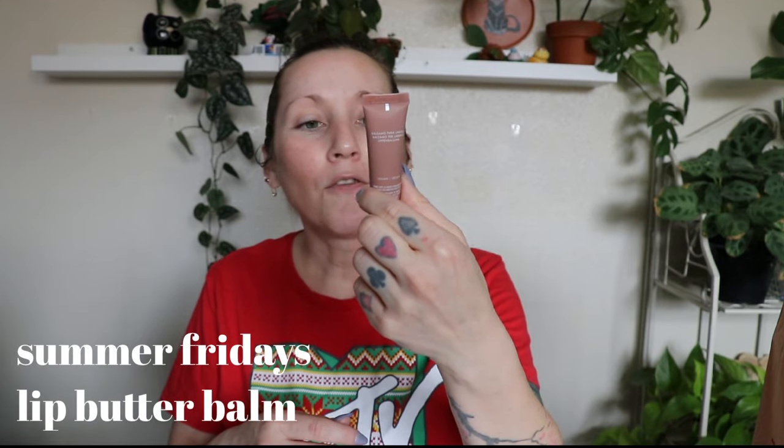First I need something on my lips. I'm going to use the Summer Fridays Lip Butter Bomb — this is the shade Vanilla Beige. I got this in the Sephora advent calendar and so far so good.